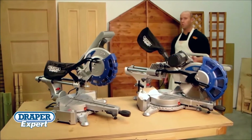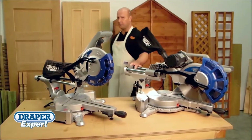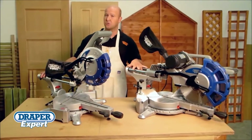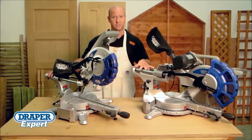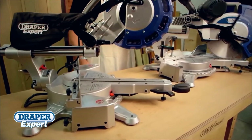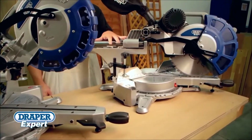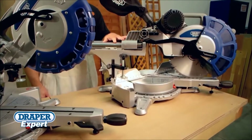If you're looking for a professional miter saw that provides high performance and precision, then let me show you the latest additions to the Draper Stationary Power Tool range. These expert quality double bevel compound miter saws will suit the demands of any tradesman or keen DIYer.